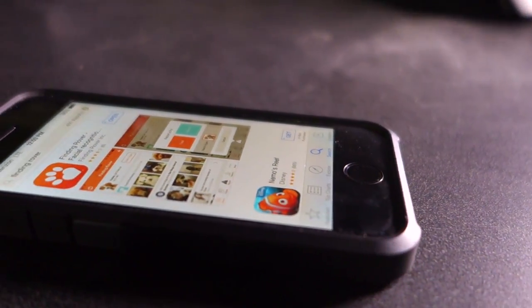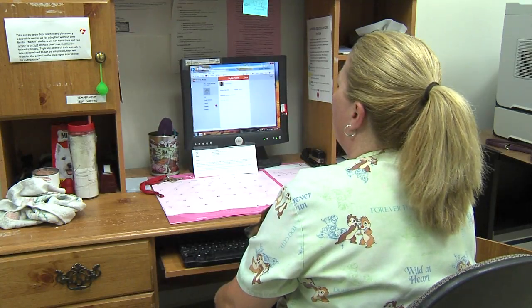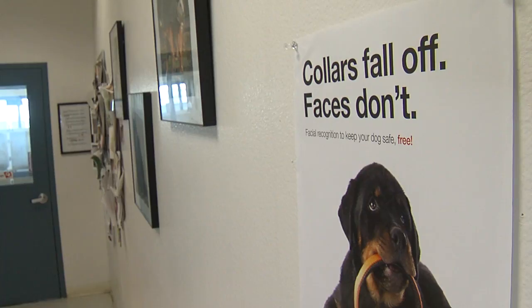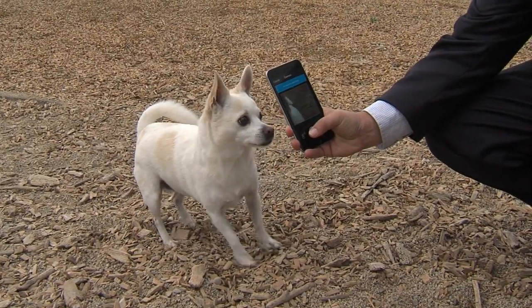There's no charge to use the app — all it will cost you is a little time. You'll have to enter a few personal details when you register, and you can type in something about the dog. The Napa County Animal Shelter is the first in Northern California to use Finding Rover. But anyone can, and the more users, the better it works.